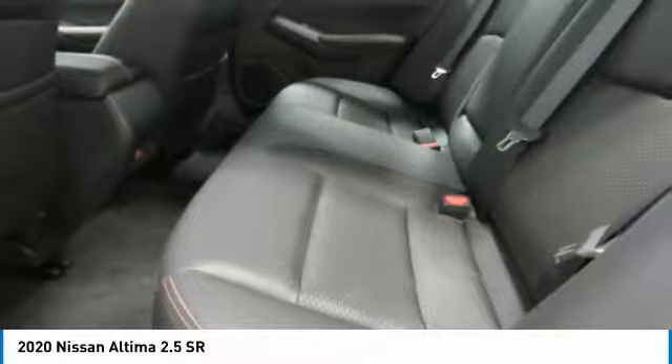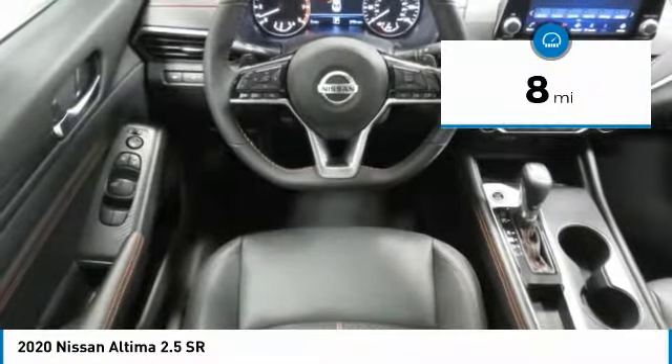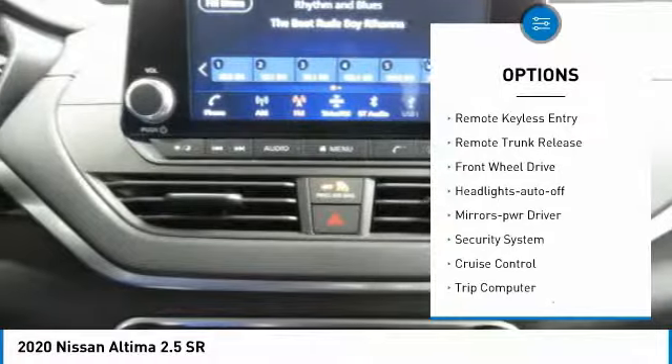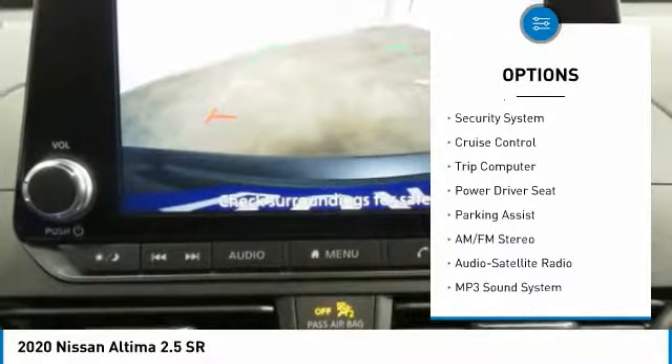You'll see the Nissan Altima is made to drive and built to last. This vehicle has less than 100 miles. Here are some of this vehicle's great options: traction control, daytime running lights, remote keyless entry, remote trunk release, FWD.